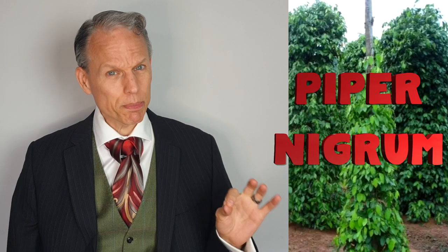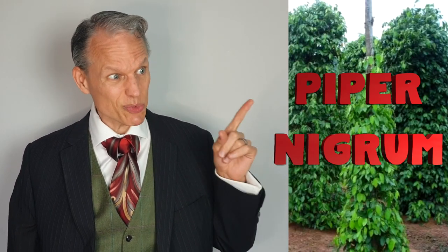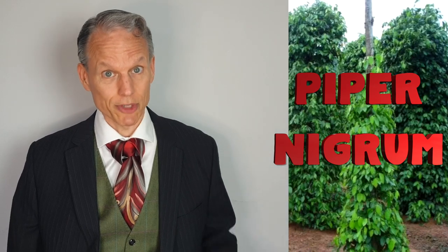Piper nigrum. This is the plant you really need to know, because this is where actually all peppercorns come from. More on that in a minute.